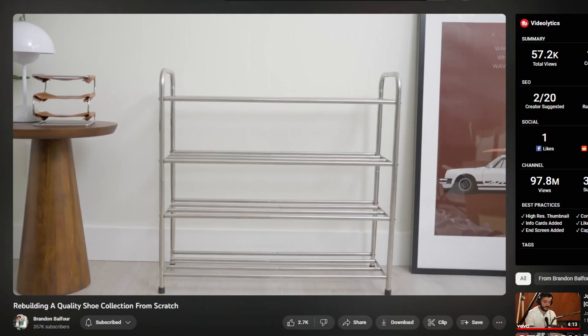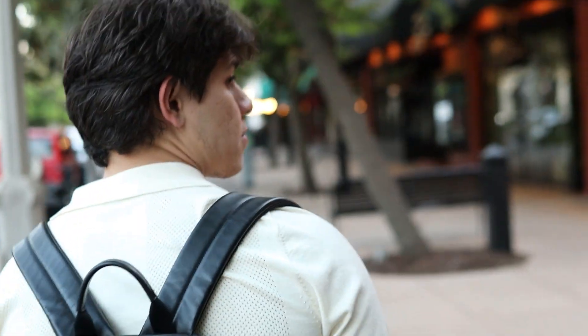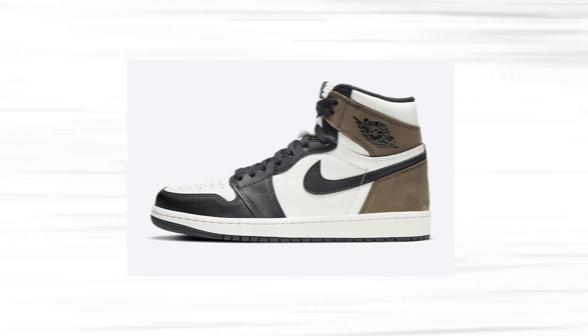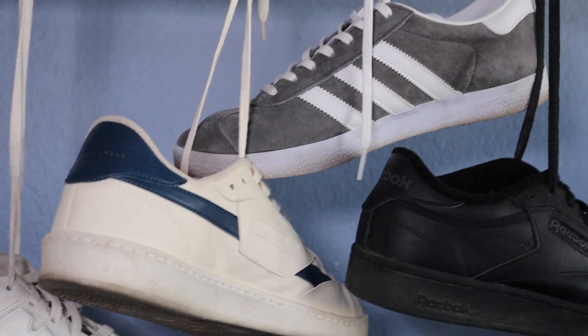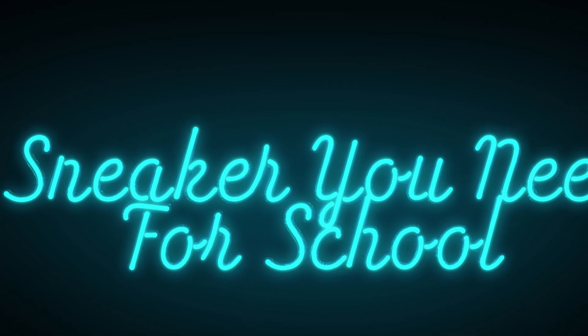Stop looking at all these sneaker collection videos if you are in school thinking it would be nice to have them. In school you only need three, and they don't have to be expensive because the three I'm showing you are all $150 or less. That's the budget for today, so let's go over the three sneakers that you need for school.